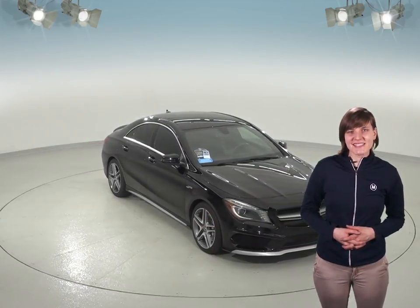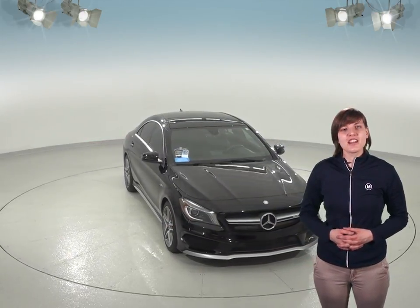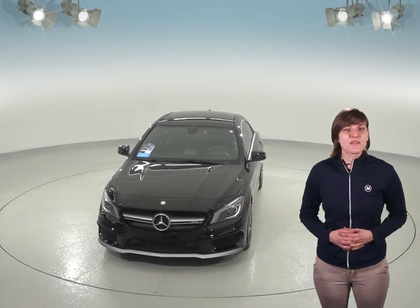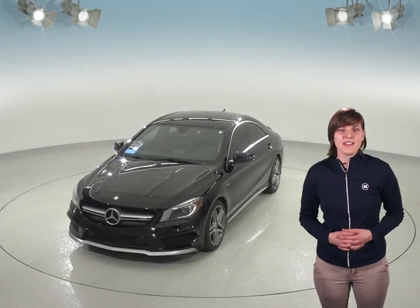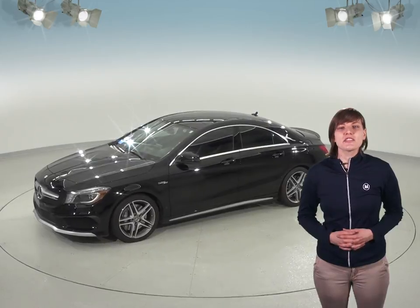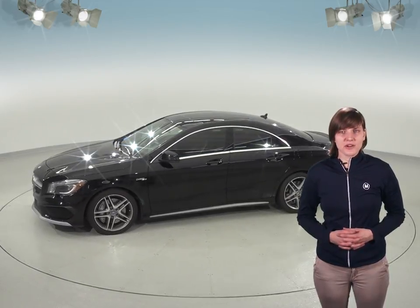This beautiful 2014 Mercedes-Benz CLA is definitely going to catch your attention if you're looking for a newer luxury vehicle. This little sedan has lots of class and it's a very nice option if you're looking to upgrade. Inside you'll find a very impressive sound system complete with Sirius XM Ready Radio. It has a black leather interior and you'll also have a large sunroof overhead.